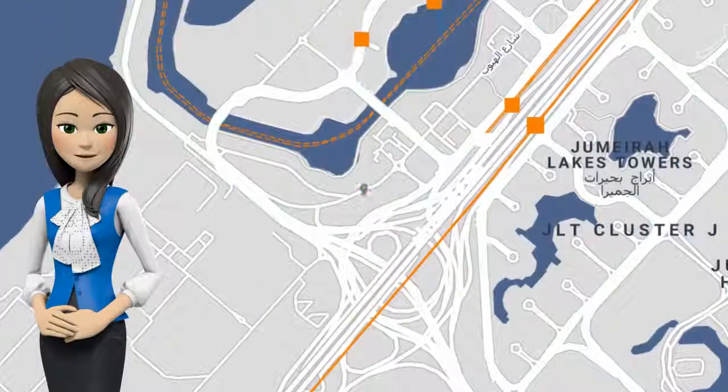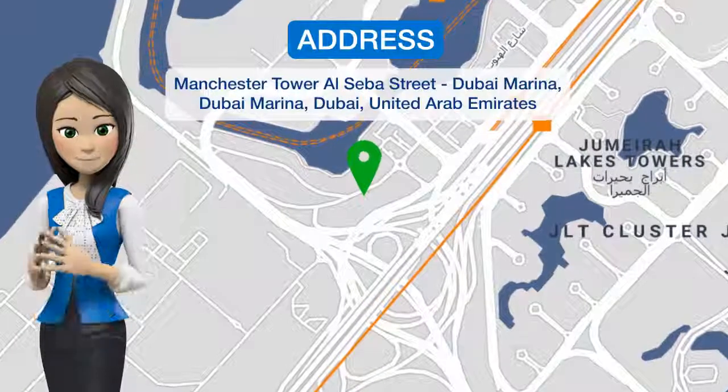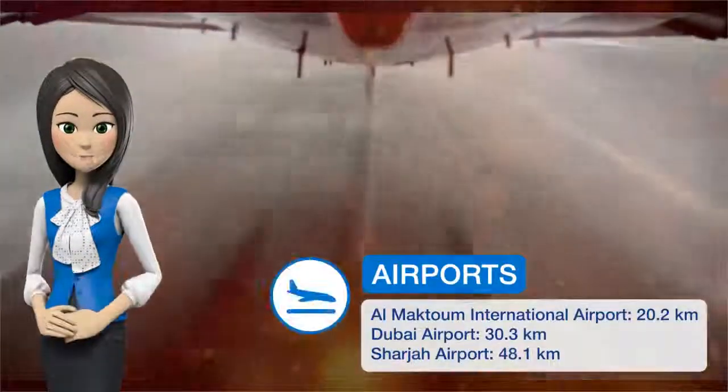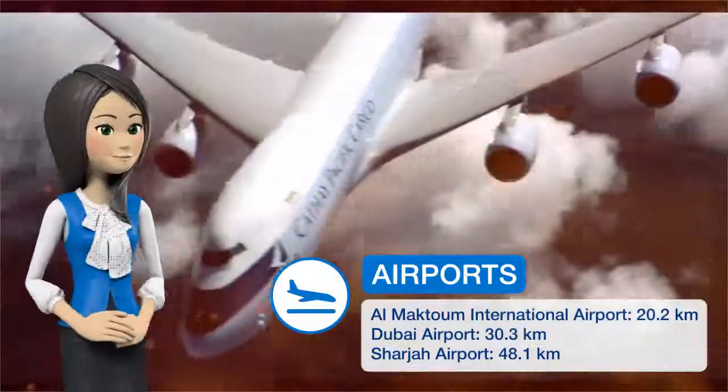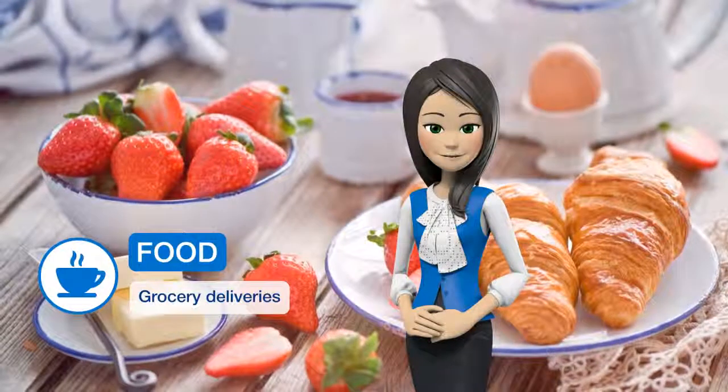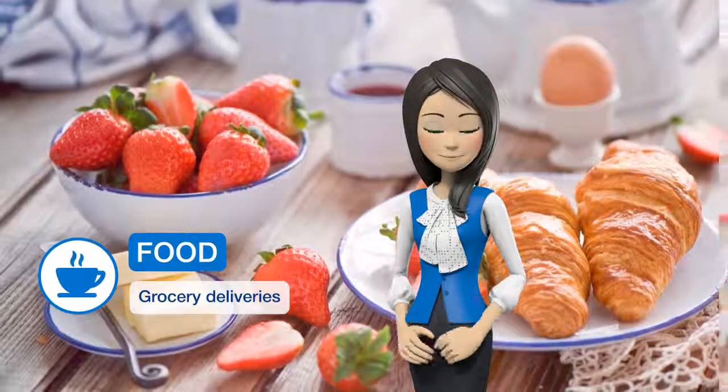Located in Dubai, 2.1 km from the Walk at JBR, 6.6 km from Gurunanik Dar Barseek Temple, and 14.5 km from Burj Al Arab Tower, this 3-bedroom apartment with sea view at Dubai Marina offers accommodations with a balcony and free Wi-Fi.